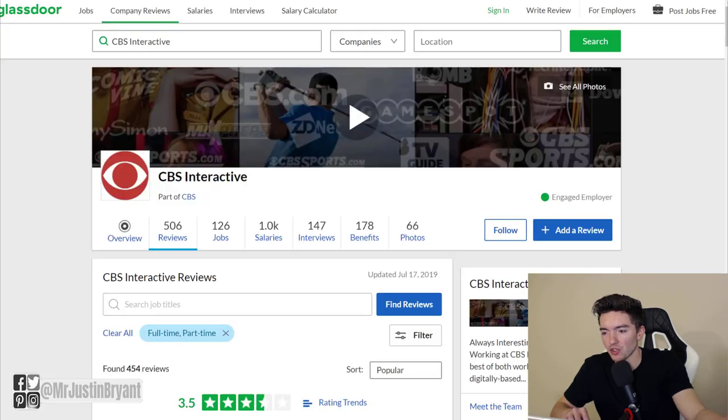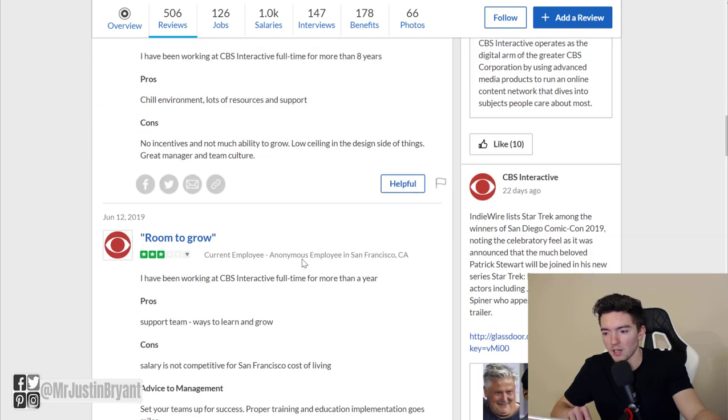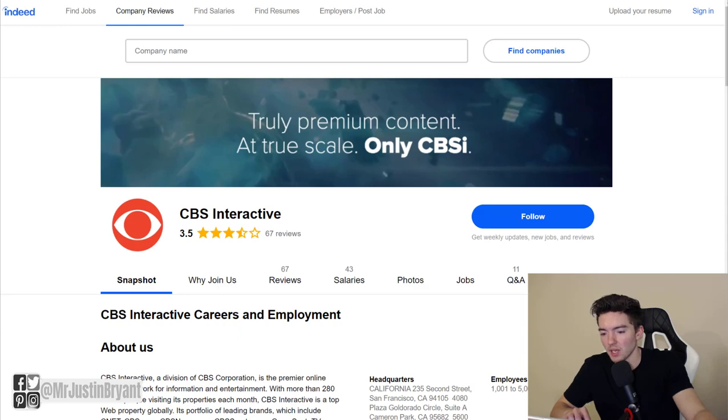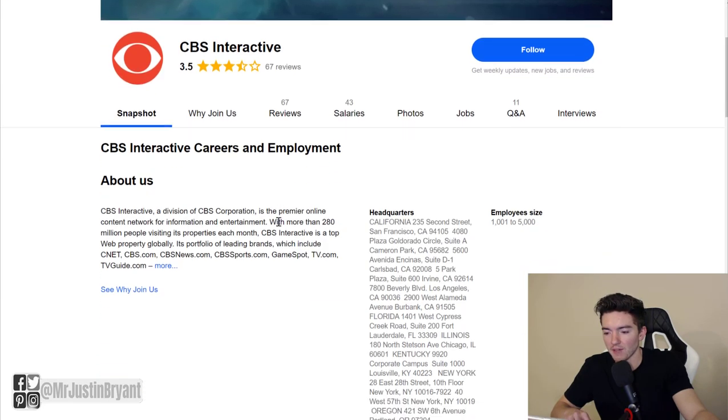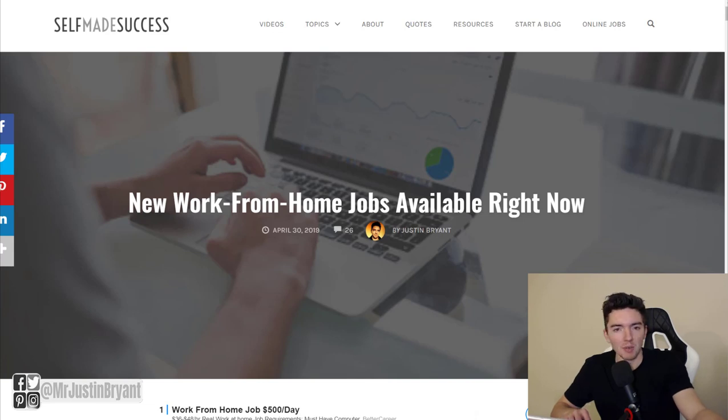Some other research you can do before applying: look up CBS Interactive. The reason I'm looking up CBS Interactive on these sites instead of comicbook.com is because the parent company is the one people leave reviews for — otherwise reviews would be scattered across all their subsidiary sites. CBS Interactive has 506 reviews with a three-and-a-half out of five star rating. You can read more about salaries and what it's like to work there. At Indeed.com you can do the same thing — they have 67 reviews also with a three-and-a-half out of five star rating.